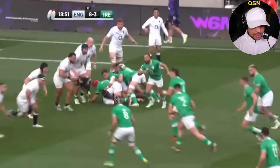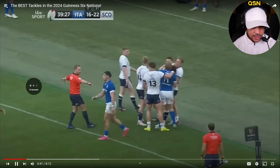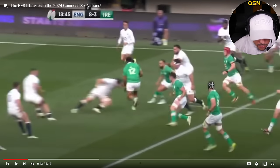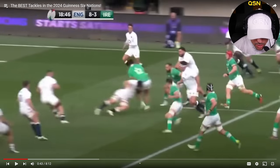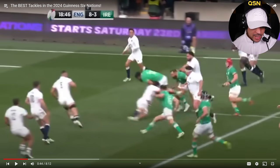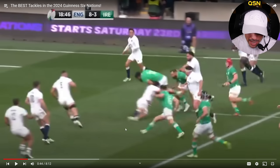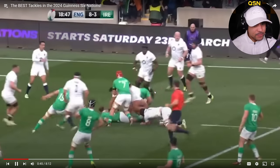What a freaking hit on that tackle! That's a big man to hit. He got his head on the outside of the hip, drove with his left shoulder — you see his leg flew up in the air. That's the power. What a tackle.